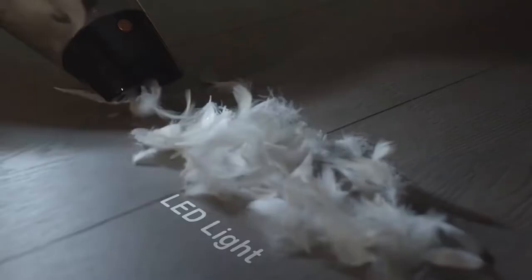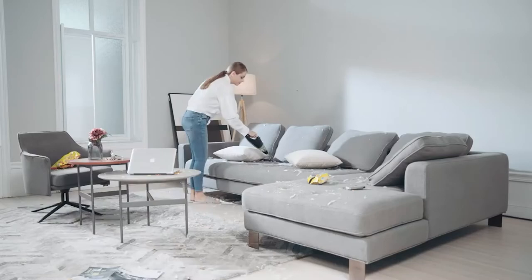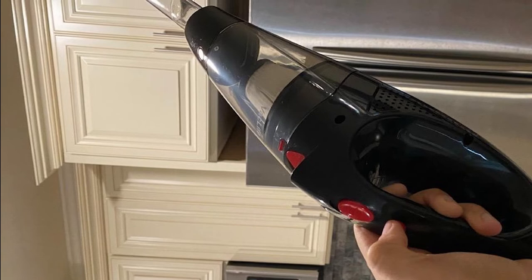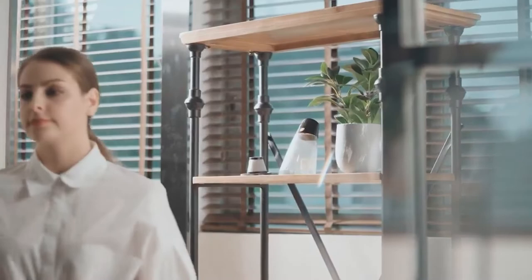The machine's weight of 2.25 pounds supports users in holding it for relatively long periods without causing hand fatigue. It comes with a full range of cleaning accessories that allow you to vacuum, brush, and remove all the dirt in your car. The product also features a built-in LED light system that easily illuminates dark corners.